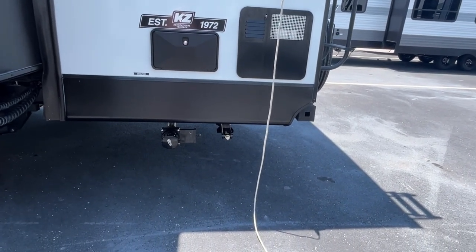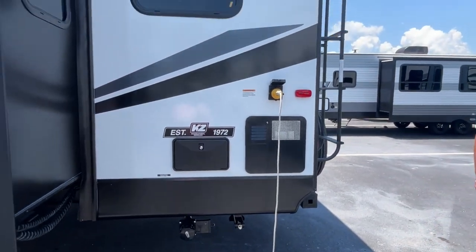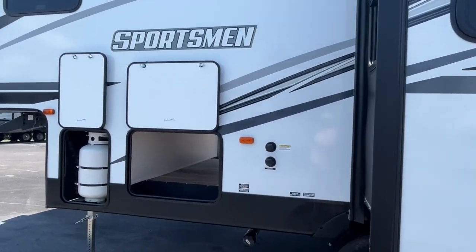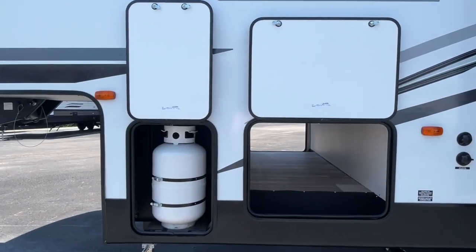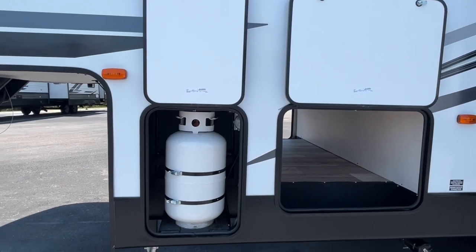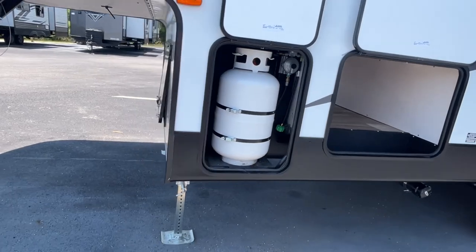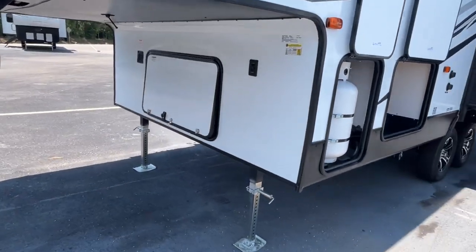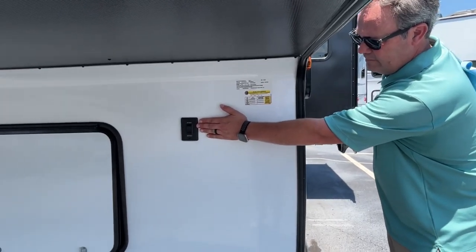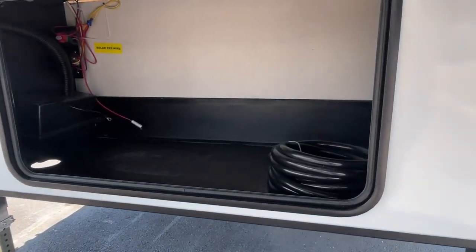Because this one is so small, it does not have auto leveling, so you're actually going to have manual stabilizers at the back, and then feet at the front. To let down your feet here in the front you're going to use this button, and you've got some storage here in the front as well.